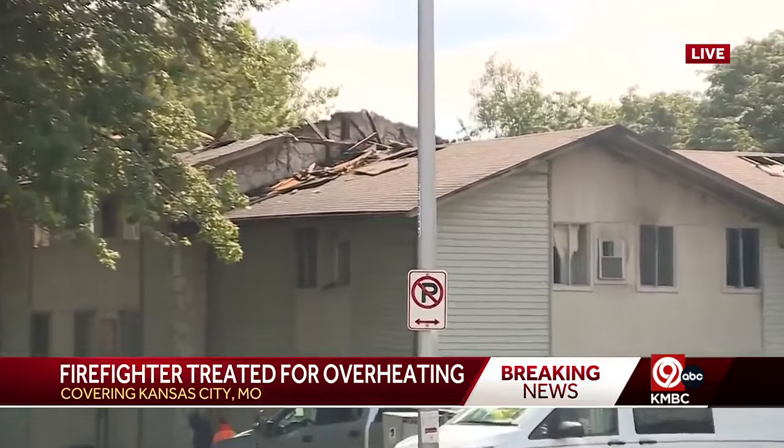This happened at 116th and Winchester. You can see the damage to this building back here — specifically on the windows and up on the roof. All kinds of water damage and smoke damage here at these apartments.